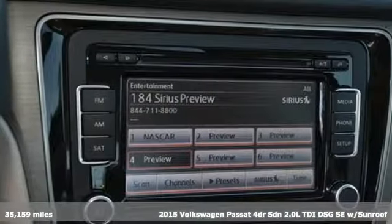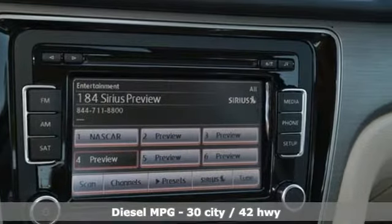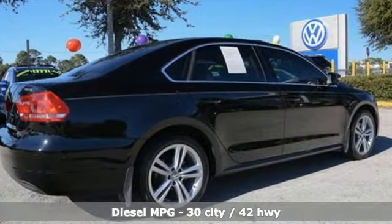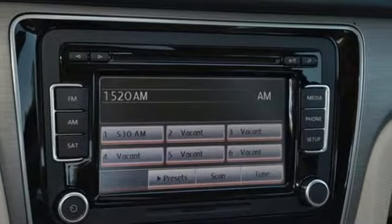Features include streaming audio, power heated mirrors, front heated bucket seats, wireless phone connectivity, and leather steering wheel.